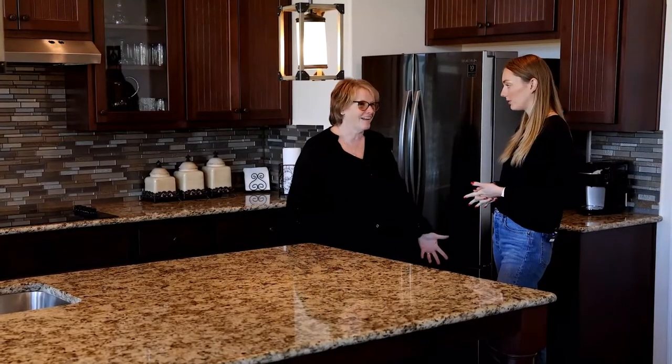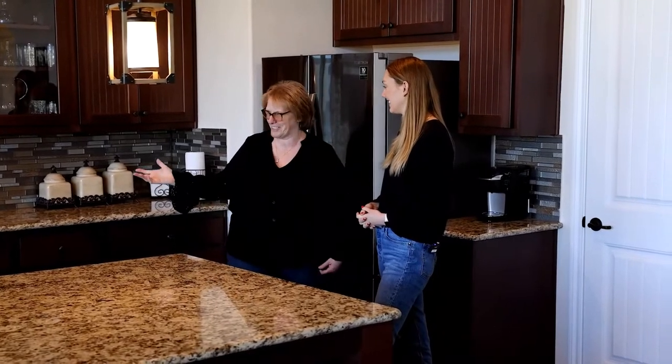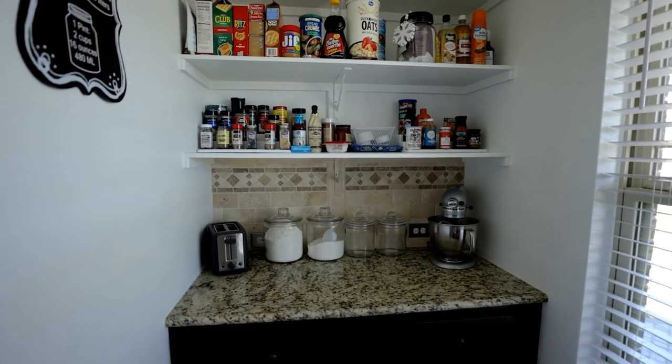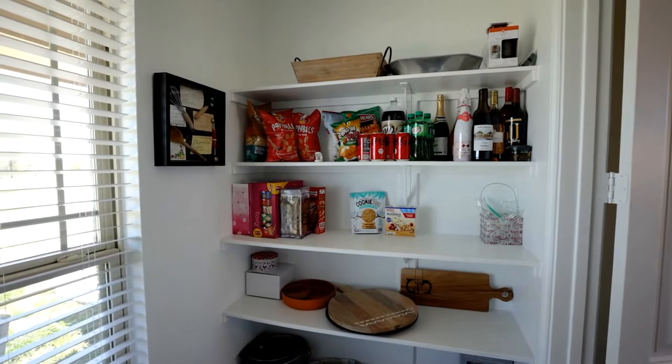One of Kelly's non-negotiables was a butler's pantry so appliances aren't cluttering the kitchen counter. The pantry has a window so it's light and bright — not like a closet — and has electrical outlets so appliances like a mixer or toaster can be used right there. The door can be closed to muffle noise when entertaining. It's the prettiest pantry seen on tour.